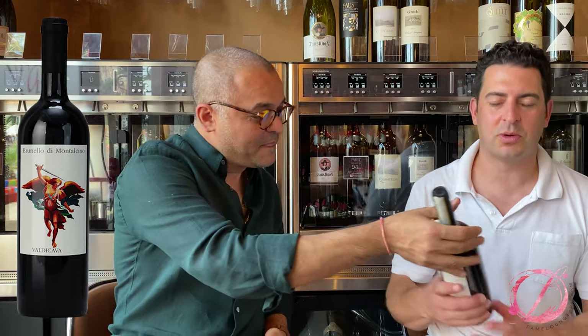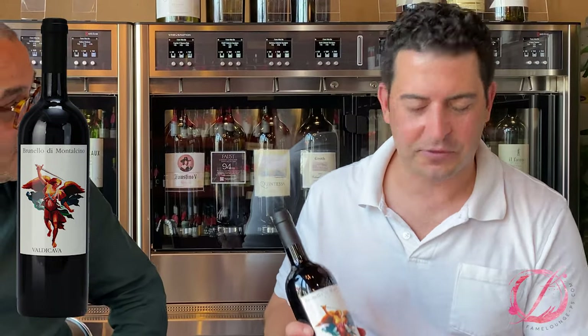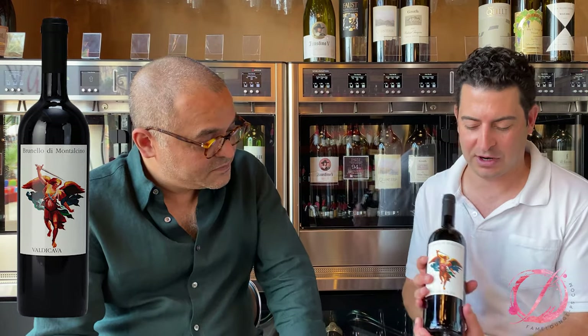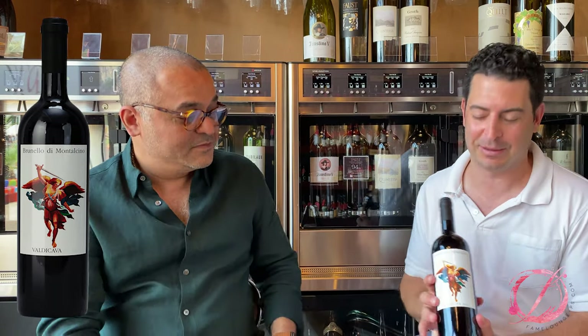So Valdicava from Montalcino — Brunello di Montalcino — is one of the iconic producers in Montalcino. They have a beautiful property. They only make Brunello and Rosso di Montalcino. They also have a Reserva and single vineyard. On the label you see the Michael — very iconic label here as well.